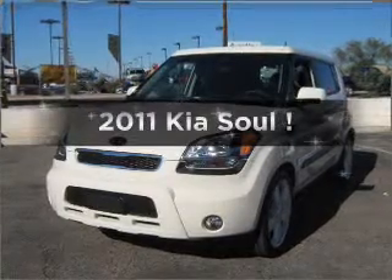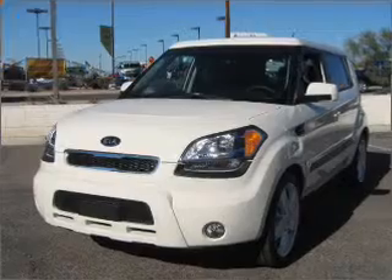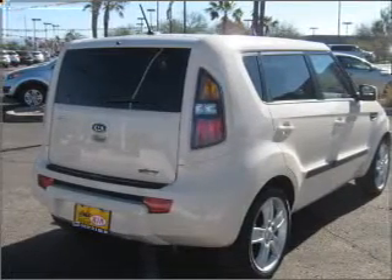Presenting the 2011 Kia Soul. Everything you need under one roof with this great vehicle. With an efficient four-cylinder engine that responds smoothly to its automatic transmission. Stand out from the crowd with premium wheels.